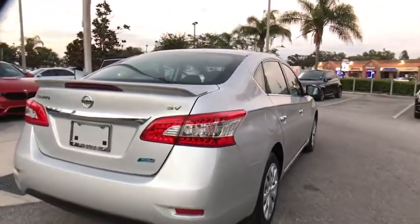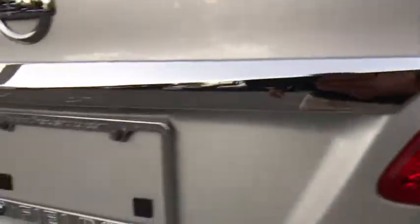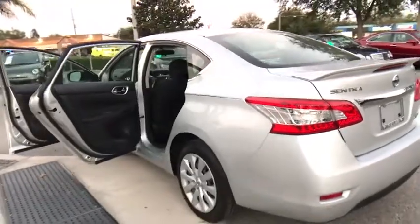Here are some of this vehicle's great options: stability control, traction control, keyless entry, anti-lock braking system, adjustable steering wheel, power steering, rear defrost.